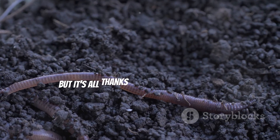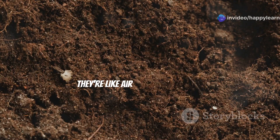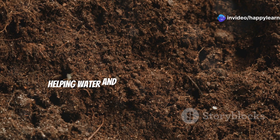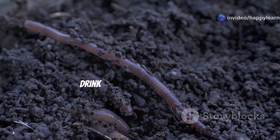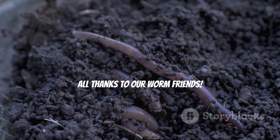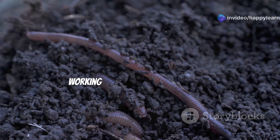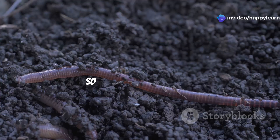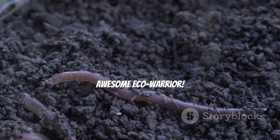As worms wiggle their way through the soil, they're like tiny gardeners, eating up dead plants and turning them into nutrient-rich fertilizer. And those tunnels they create are like air vents for the soil, helping water and air reach the roots of plants — like giving plants a refreshing drink and a breath of fresh air. They may not wear capes, but worms are the true champions of the underground. So next time you see a worm, give it a big thumbs up for being an awesome eco warrior!